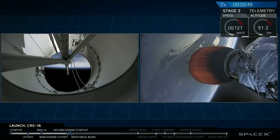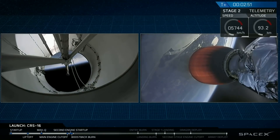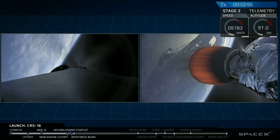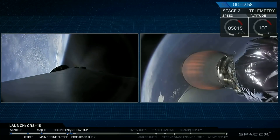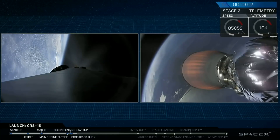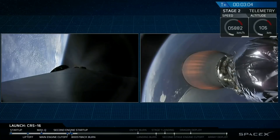Successful stage separation, ignition of the upper stage engine. We've also seen the first stage has done its flip maneuver and the boostback burn has begun — we have lit three engines on the first stage, reducing the forward velocity and bringing it back towards Cape Canaveral.